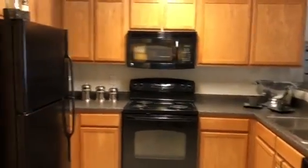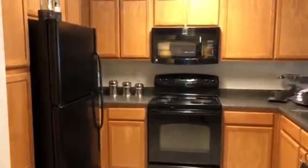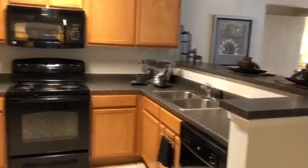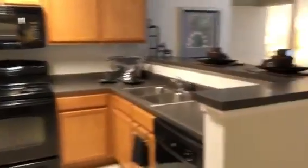As you come in the door, to the left you'll see your kitchen area. You can see all of the cabinet space that we have as well as countertop space. All black GE appliances for you.